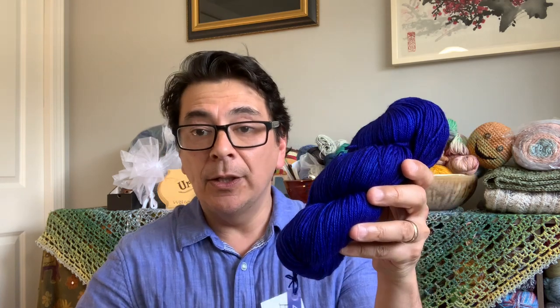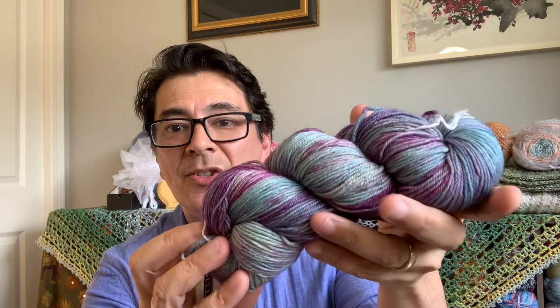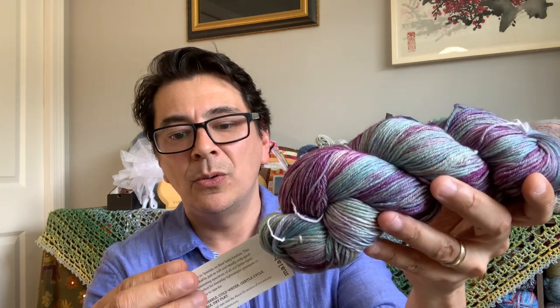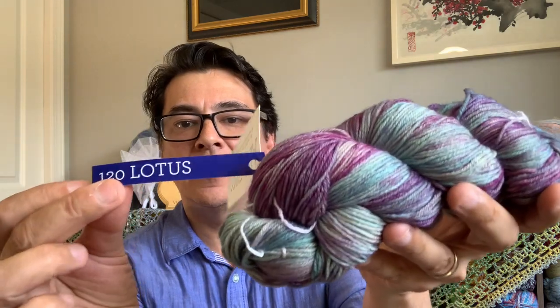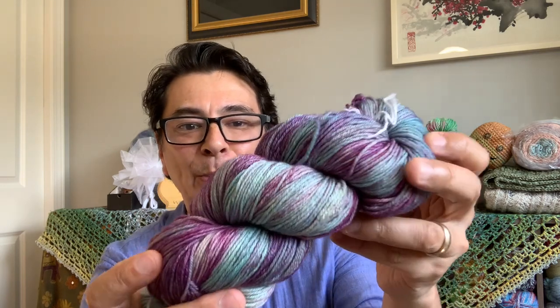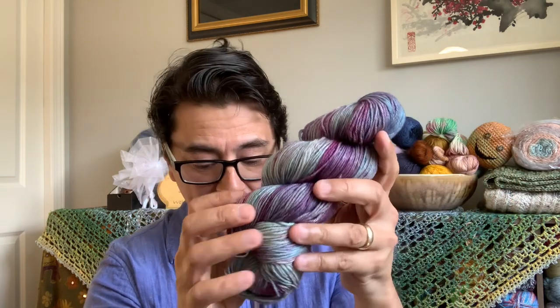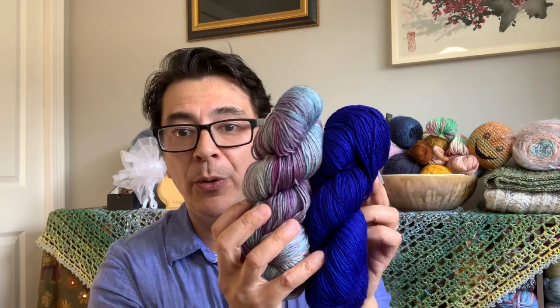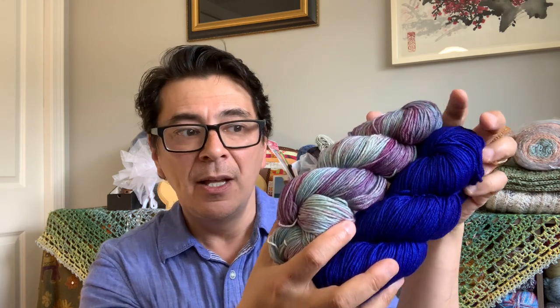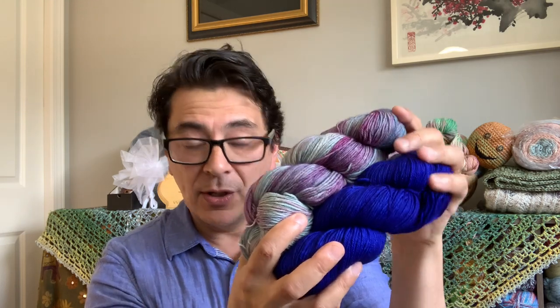Next I'll show you a different variety in the range that isn't solid but is more of a tonal. This one is called 120 Lotus - it's kind of like a silvery purple-gray. I think this will work up really nicely; maybe not with the electric blue, but there could be a pattern that has slip stitching or sections and blocks of different colors in the design work that would relate nicely to these two going together.